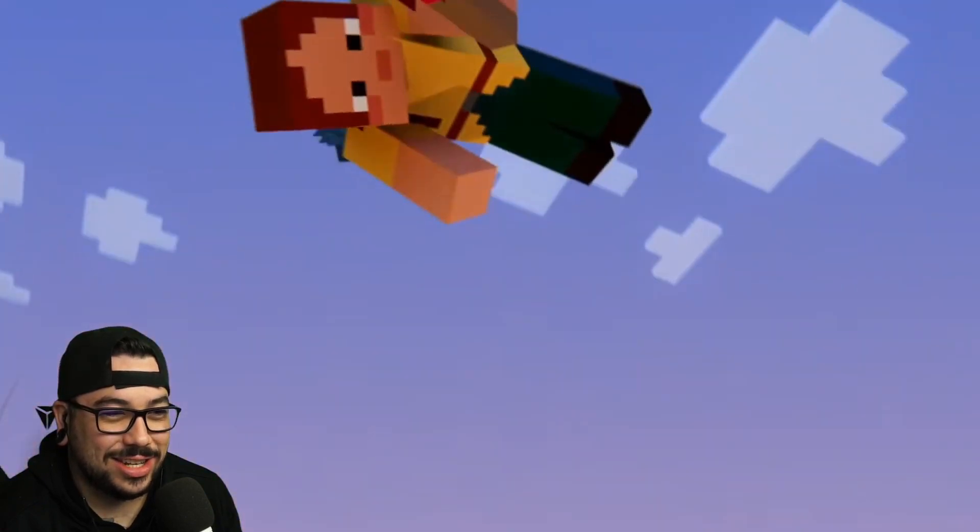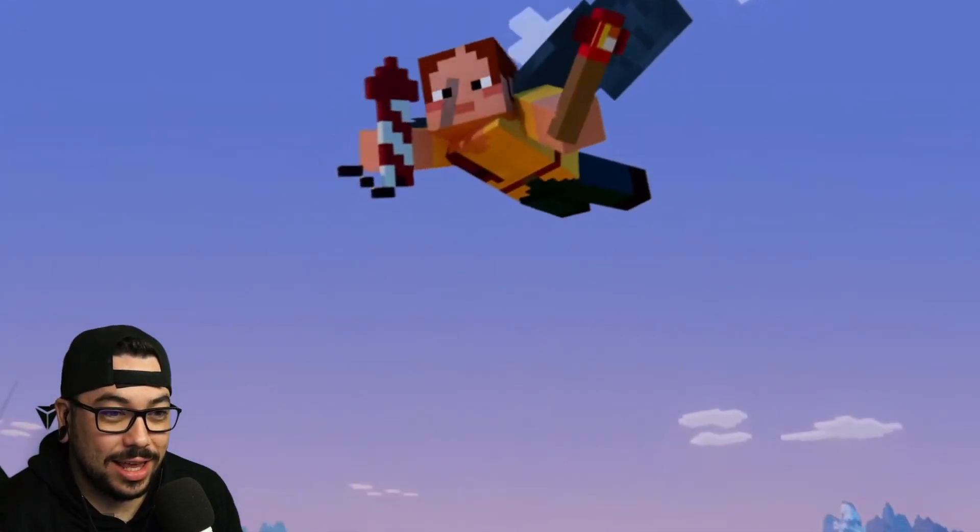Look at the animations on it. Who's this? We've added seven new skins to Minecraft. Seven new skins?